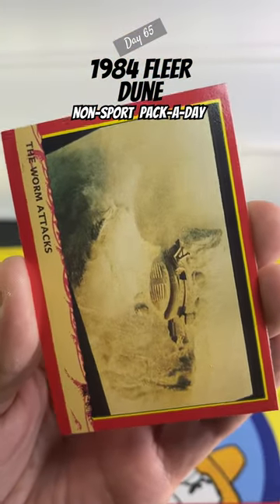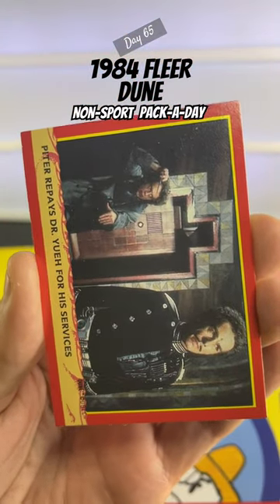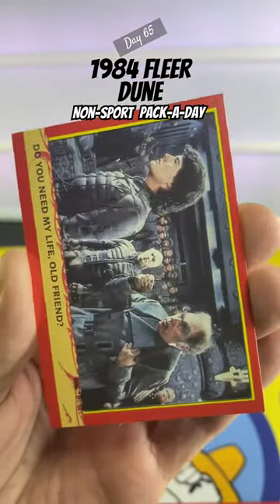And there's our sandworm buddy. Good to see you, pal. This movie always confused me as a kid, and the new ones are no different. Your guess is as good as mine as to what it's really about.